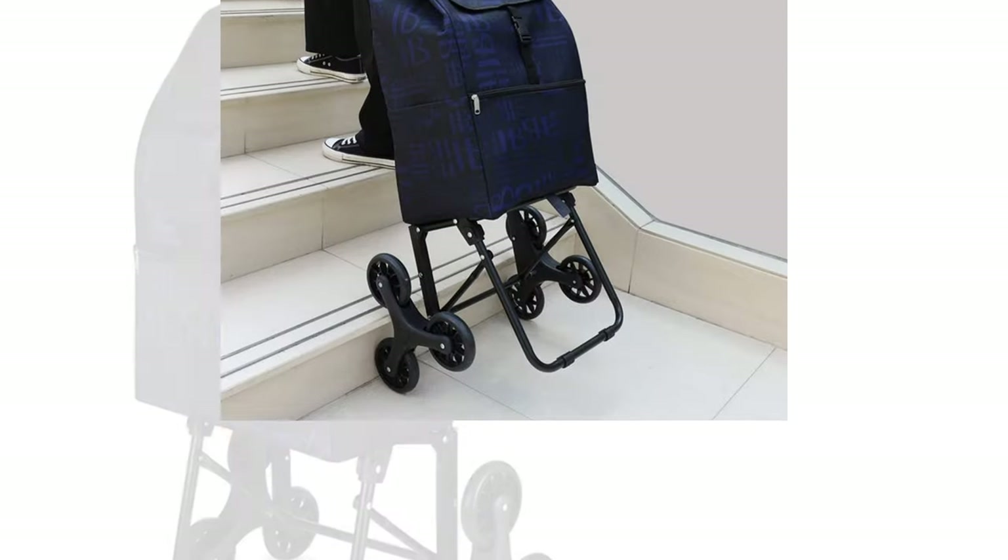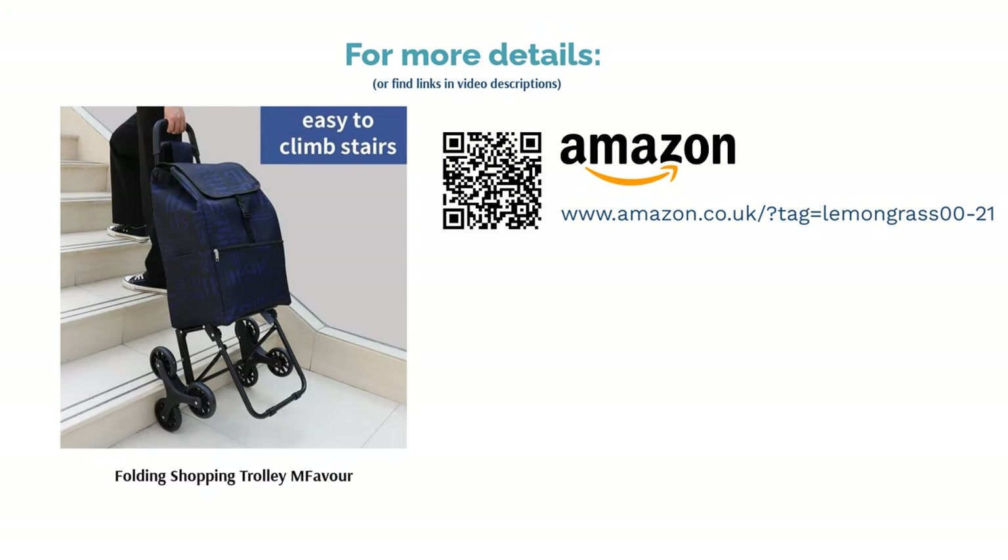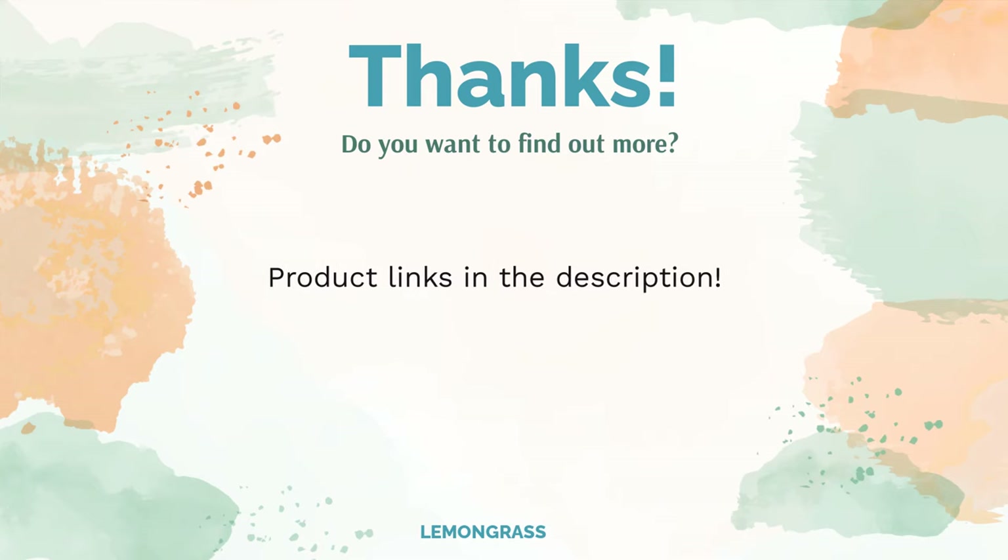That's not all — it has a six-wheel design with coveted stair-climbing functionality, and the bag can be detached so you can use it as a separate trolley if required. At 45 litres, it also has plenty of room for a decent stock-up at the shops.